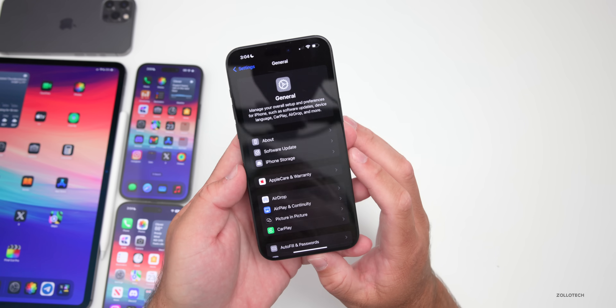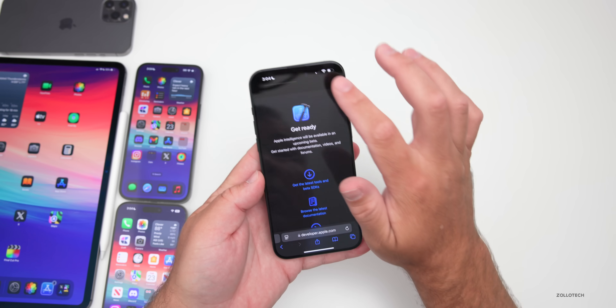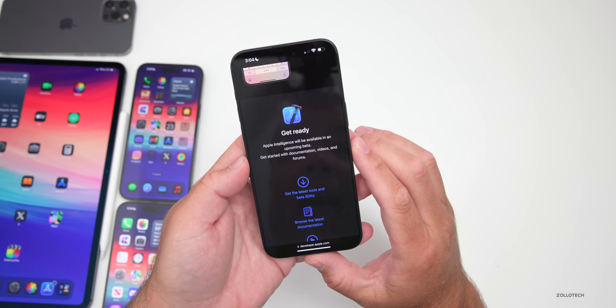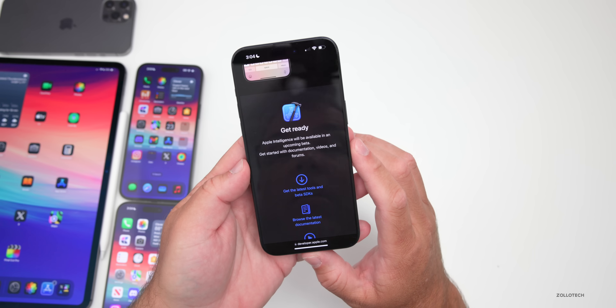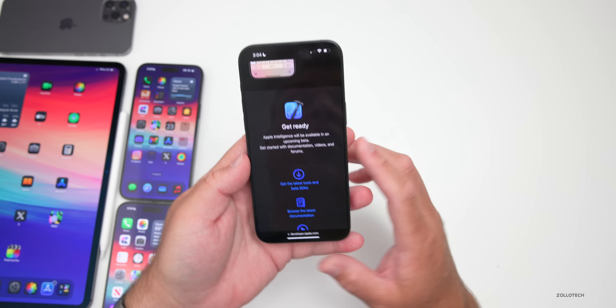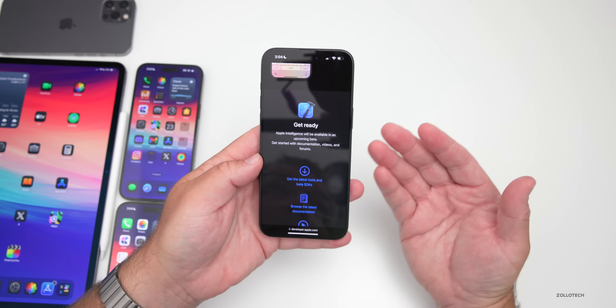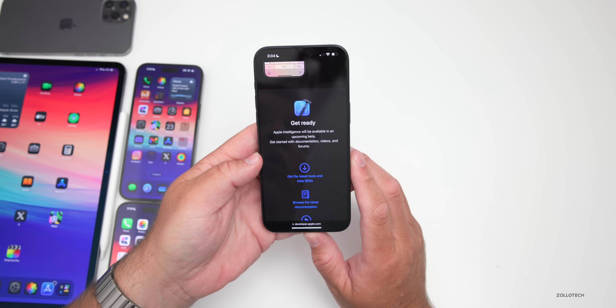Unfortunately, Apple Intelligence is not active just yet. However, on Apple's website about Apple Intelligence, if we scroll all the way to the bottom, it actually says 'Get ready — Apple Intelligence will be available in an upcoming beta. Get started with documentation, videos, and forums.' So hopefully with Beta 5 we'll see it, or maybe they'll enable it remotely for a future update, but they haven't said publicly yet when it will be available.